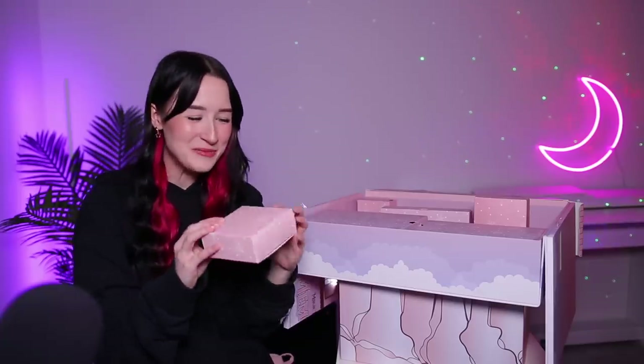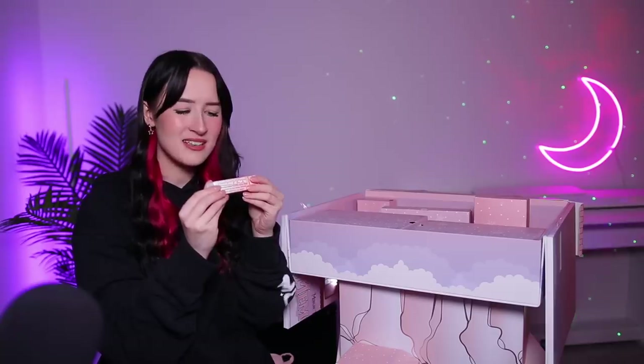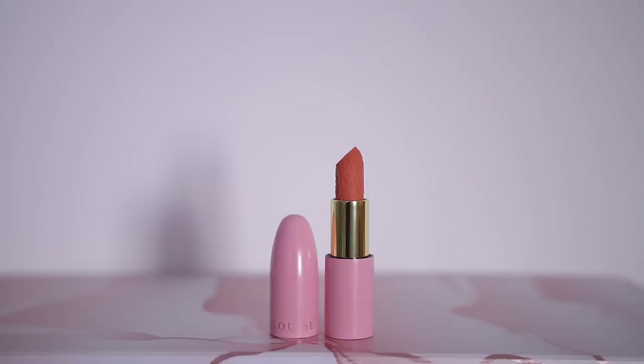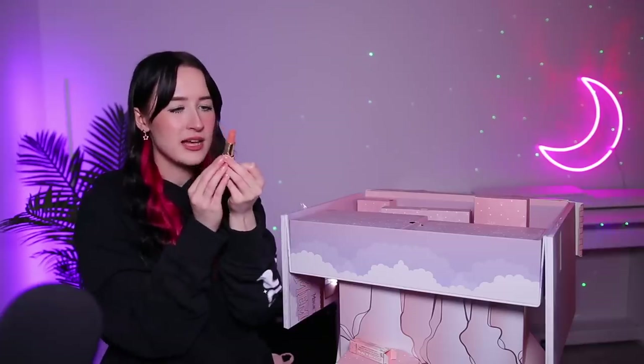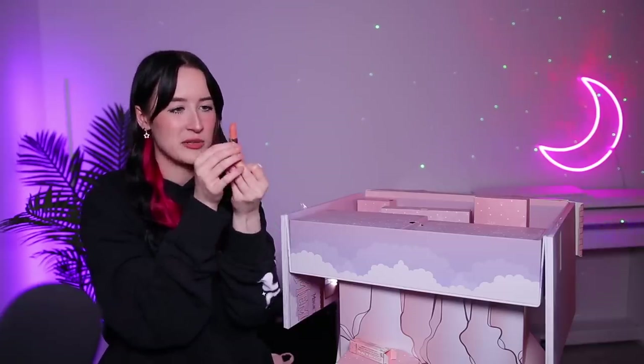Day 21, my lucky number! We have another lip product — this is their Remy Kissing Matte Lipstick in the shade Always Yours. Their lipstick packaging is so cool, it's like a bullet. It's a sort of nude shade. It has hearts and PL engraved onto the lipstick — it's actually beautiful.